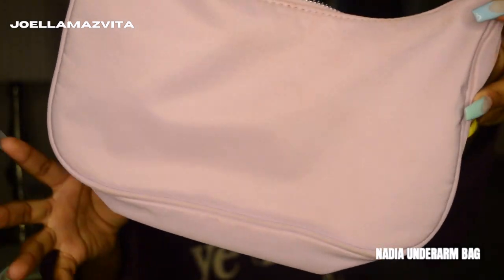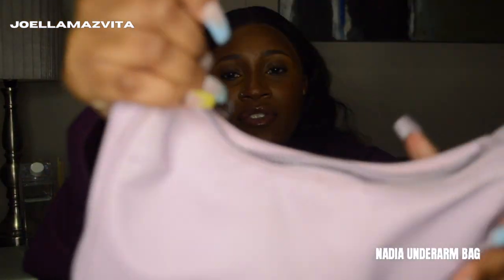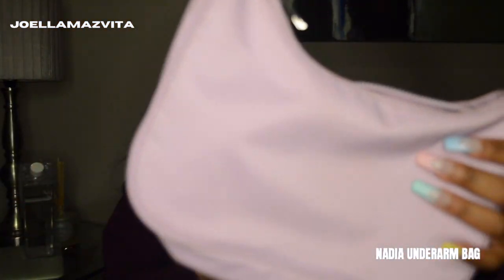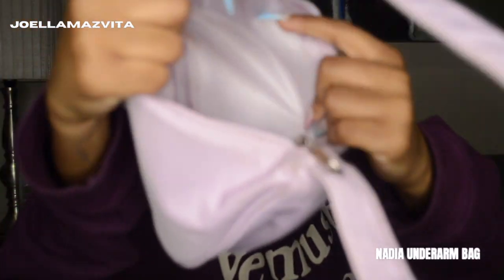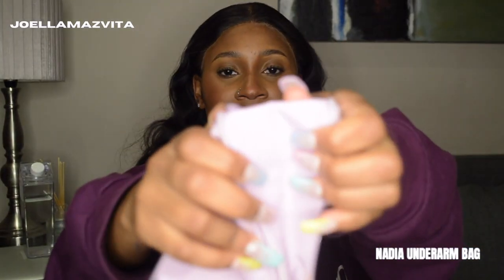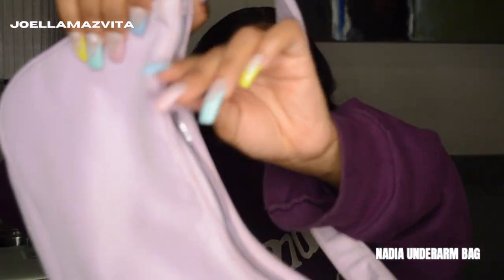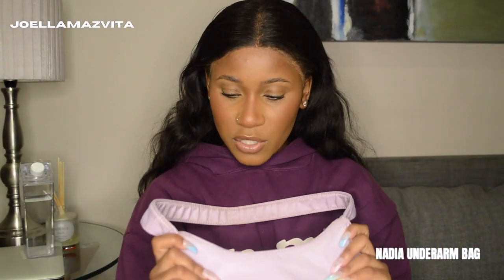This is a nylon shoulder bag from Kraton — I forgot the exact name but it will be listed on screen. It has a nylon strap and comes in a lot of different colors, but I wanted this lilac color. It has no inside pockets at all, but it is quite wide and you can fit a considerable amount of things in it. It has silver hardware — well, a silver zip, though the zip is actually plastic, not true silver hardware.